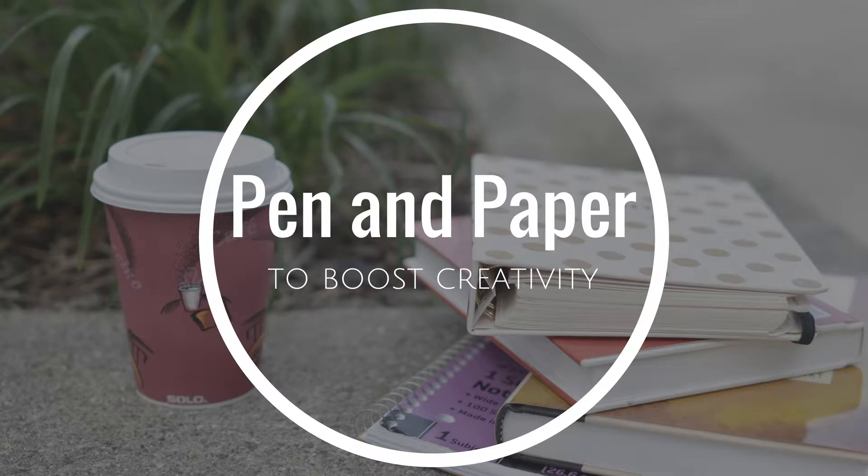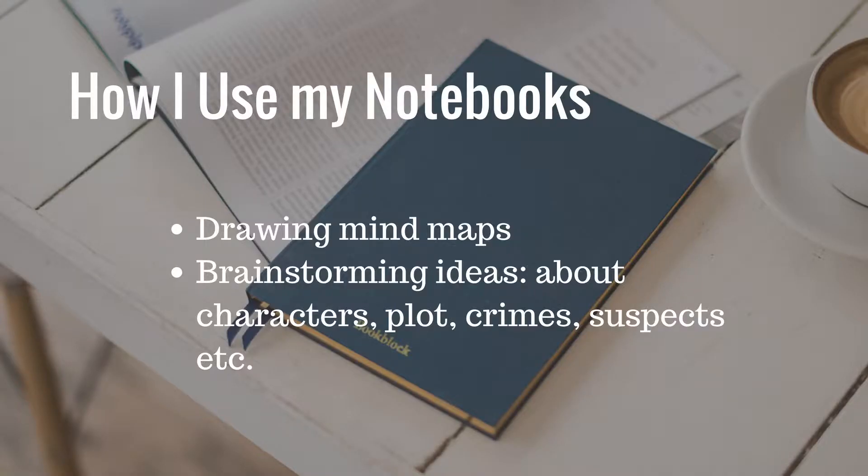The first two things that I cannot write without are my notebook and a pen. Even though I write the actual manuscript on my computer, I'm way more creative when I'm using pen and paper. I actually cannot brainstorm ideas without a pen and paper. It doesn't matter what the paper will be. Sometimes I use just some loose sheets of paper and then gather them in a binder, sometimes I use big notebooks and sometimes smaller ones. The pen and paper are most useful when I need to draw a mind map. For this I use either a sheet of blank paper or a big notebook to have enough space to draw.